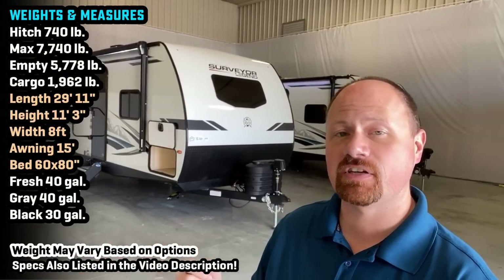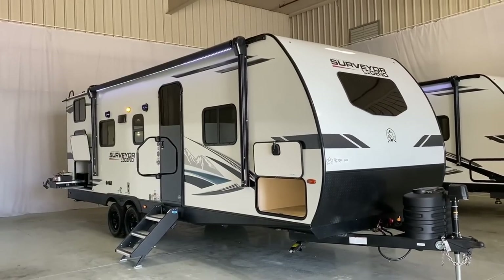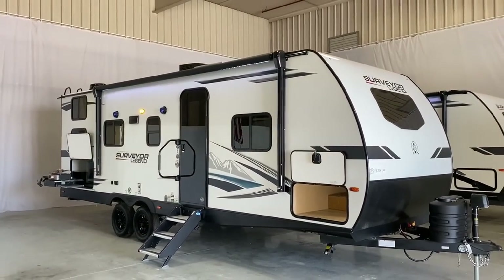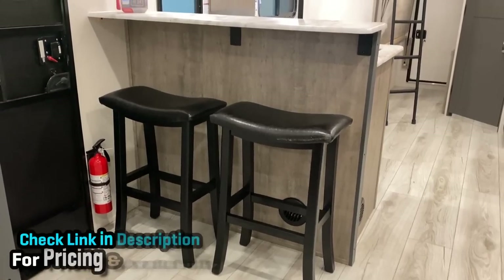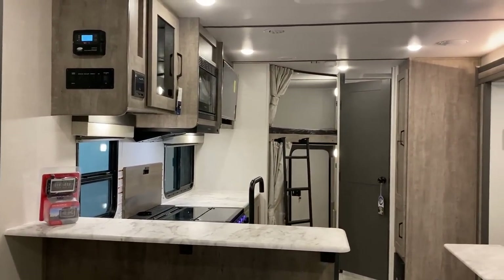Hey everybody, Joshy RV Nerd with Bish's RV, hanging out here at your request with a 260 BHLE Surveyor, and this thing kind of caught me by surprise. There are times where you look at a floor plan on a manufacturer's website, you look at the picture of the layout, and you're like, okay, I get it, I've seen this show before. But I walked into this one, and it kind of caught me off guard.